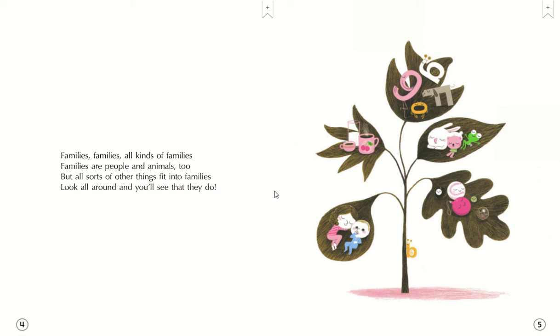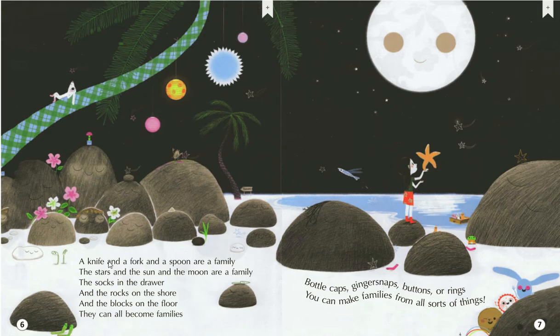Families are people and animals too. But all sorts of things fit into families. Look all around you and you'll see that they do. A knife and a fork and a spoon are a family. The stars and the sun and the moon are a family. The socks in the drawer and the rocks on the shore and the blocks on the floor, they can all become families.